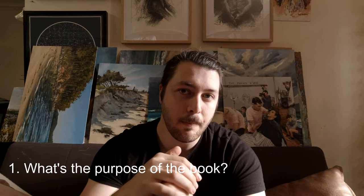Number one, the first thing I look for when an art book catches my eye is: what's the purpose of the book? The purpose could be a teaching tool — teaching you composition, or teaching you the history about an artist from a long time ago. Is it teaching me something or just entertaining me? That's the first thing I look for.